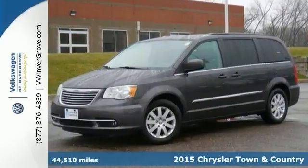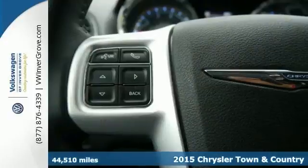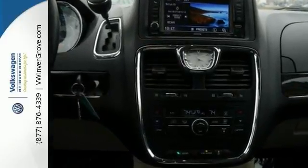We feature 100% inspected vehicles like this 2015 Chrysler Town & Country Touring Edition. Whether hauling the kids to practice or taking off on your next road trip, this Chrysler will get you there in style. It has incredible seating and cargo versatility with second and third row stow and go seating.